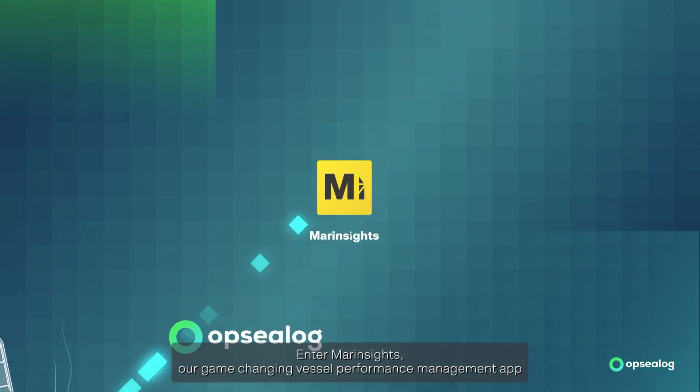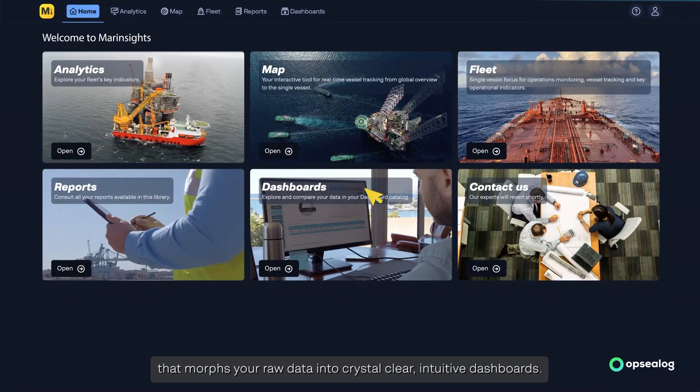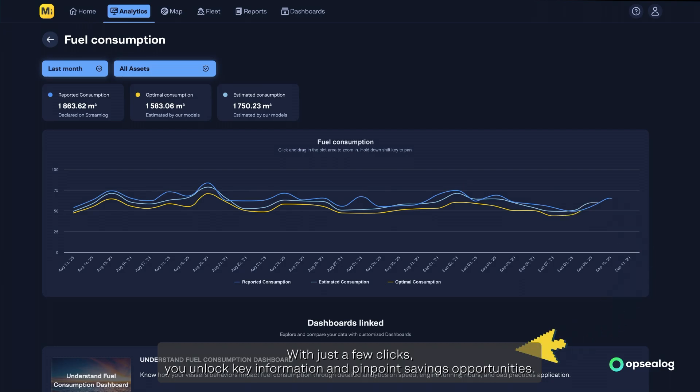Enter MARIN Sites, our game-changing vessel performance management app that morphs your raw data into crystal-clear intuitive dashboards. This gives you a laser-focused view of your fleet. With just a few clicks, you unlock key information and pinpoint savings opportunities.